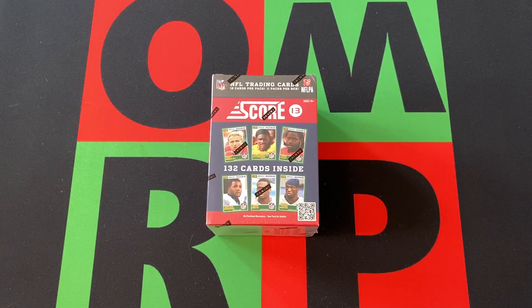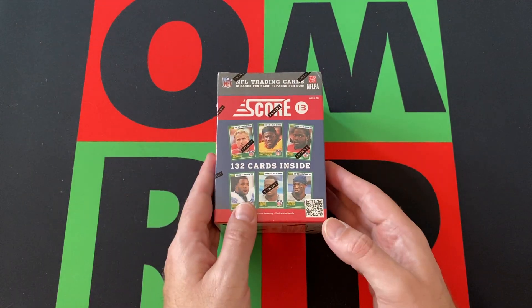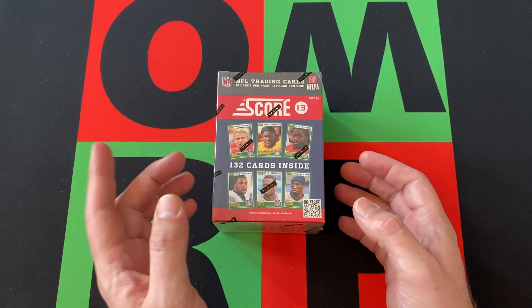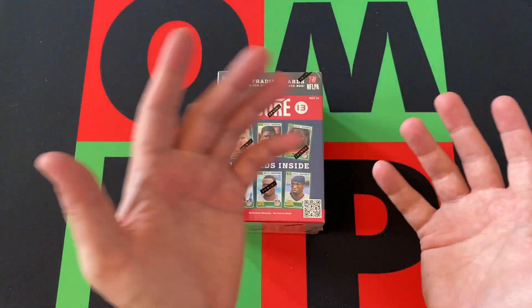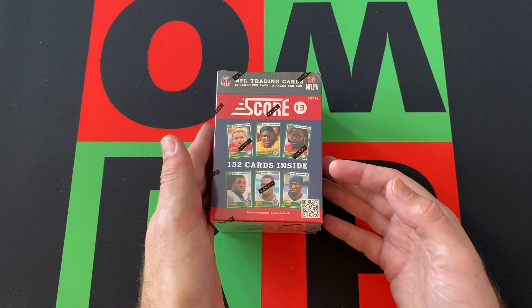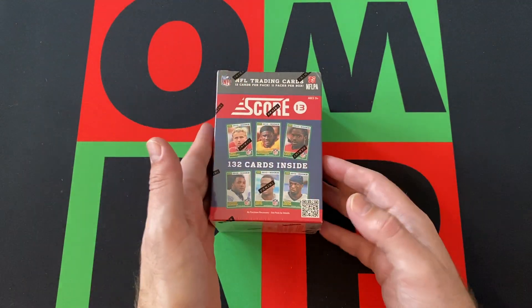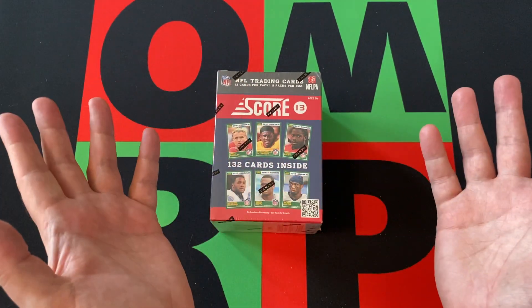Hello everyone and welcome to the One Man Running a Podcast YouTube channel. I'm your host, the Honor Burger B. It is Blast Off Monday here on the channel and we got a blaster box of 2013 Score Football. Hit that subscribe button, notification bell, thumbs up, share button, head down to the comments and say hi — let's talk about 2013 Score Football.